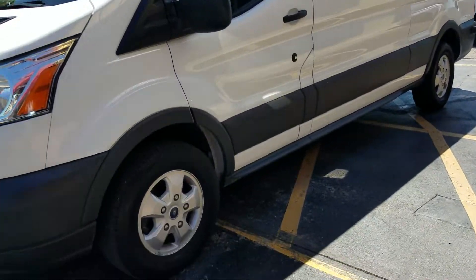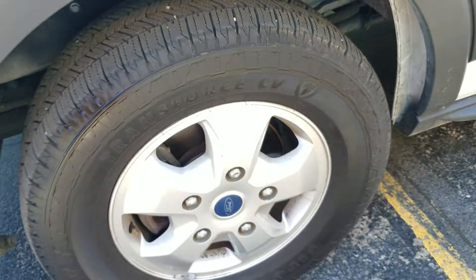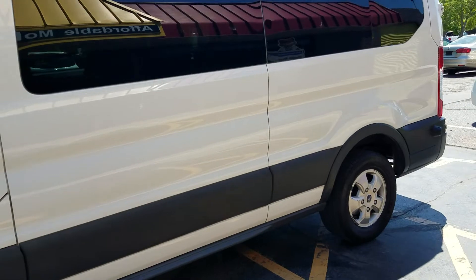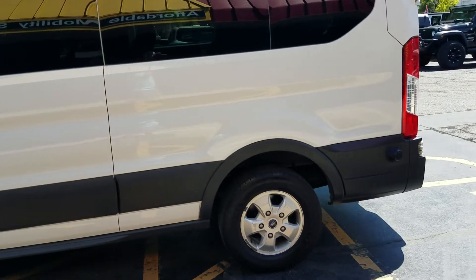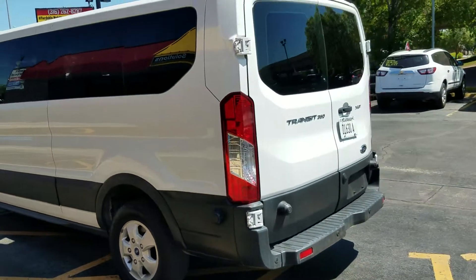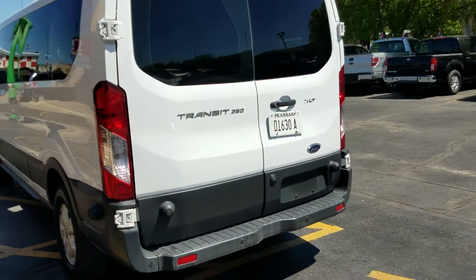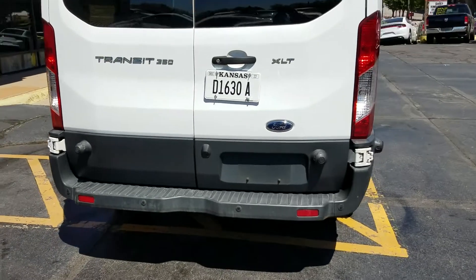The Transit has tinted windows. Front tires are 8/32nds Firestone, got alloy wheels. Rear tires are worn down to about 4/32nds — we're going to replace them. We'll take it to the tire shop after this and put two brand new economy brand tires on the rear to save you money where we can. It's also got backup sensors. This is the Transit XLT.